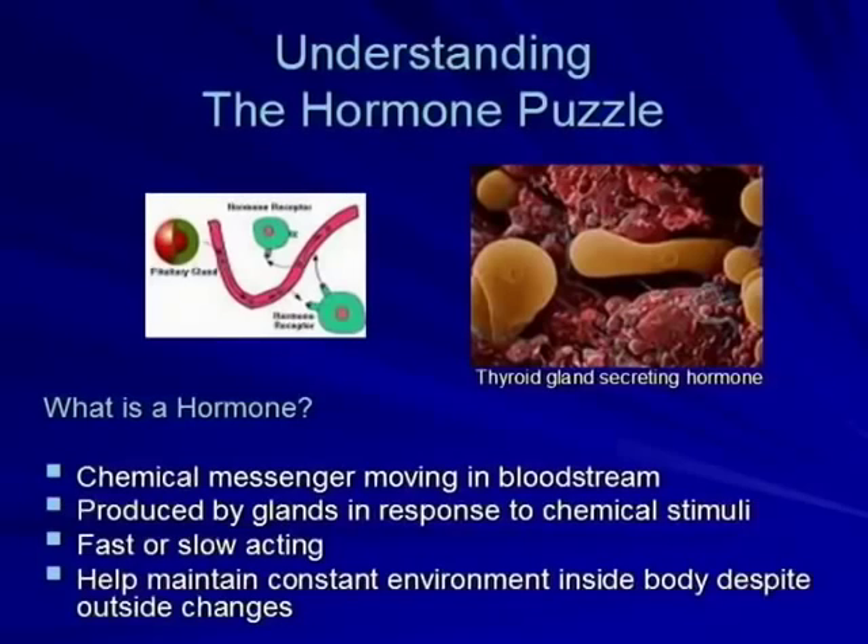A hormone is a chemical messenger moving in the bloodstream. Hormones are produced by glands in response to chemical stimuli. They can be either fast or slow-acting. The job of hormones is to maintain a constant environment inside the body despite outside changes.